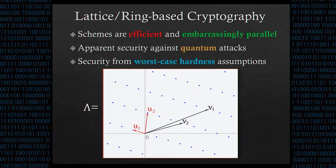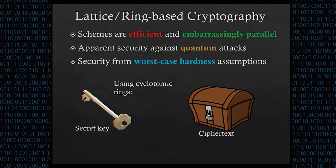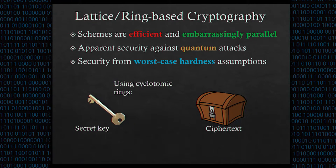What worst-case hardness means is that to break a cryptosystem that relies on a random instance of a problem, the attacker has to be able to break every instance of a related hard lattice problem. Cryptosystems that directly rely on lattices tend to have large secret keys and ciphertexts, but if we use lattices with additional algebraic structure arising from cyclotomic rings, we can get much smaller keys and ciphertexts. So our library, LOL, focuses exclusively on the ring variants of lattice cryptosystems.